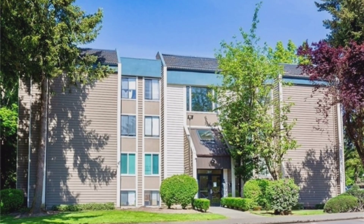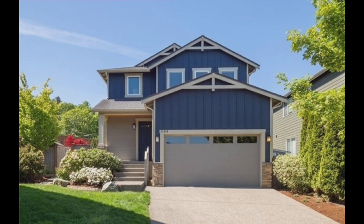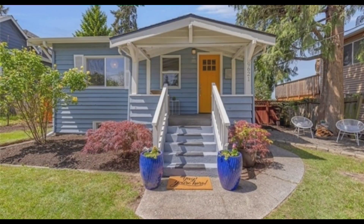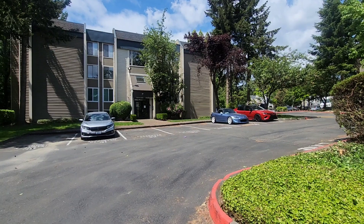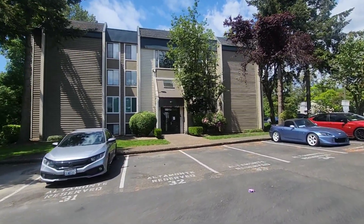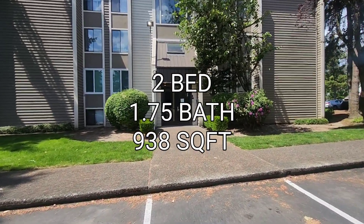It's Barn Friday, y'all. We got 11 houses to look at today, so let's get on to the first one. We're at our first property here. We've been here a couple times. Condo complex, two buildings, but it's a two-bedroom, one and three-quarter baths, 938 square feet. Let's just take a look inside.